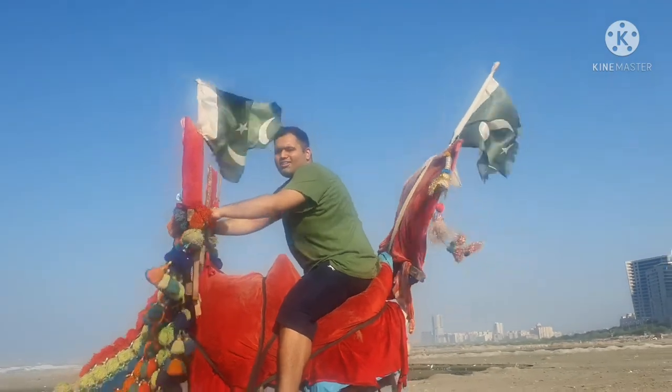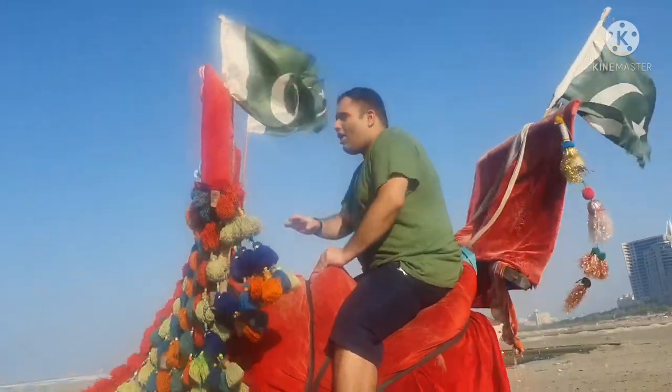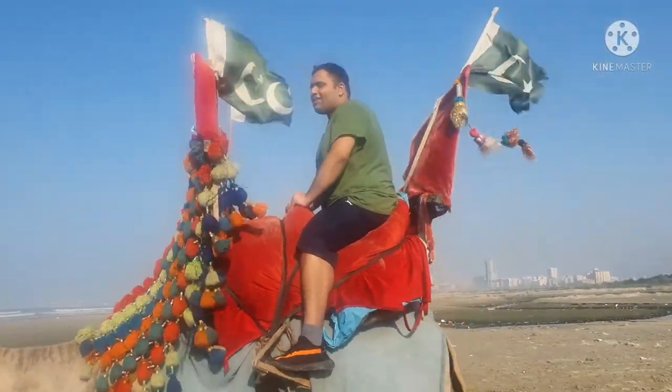Trust me, if you want to, like I said, I highly recommend you do camel riding. It's one of a kind — a real spinner experience.